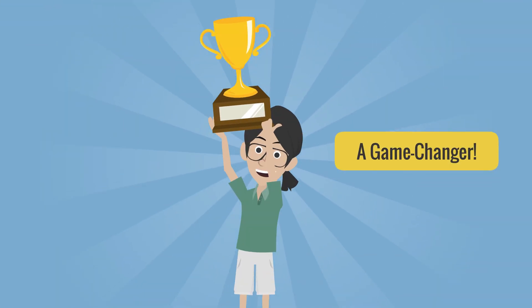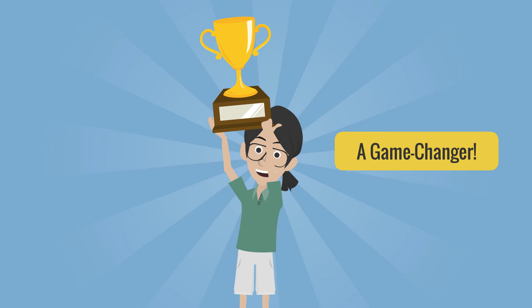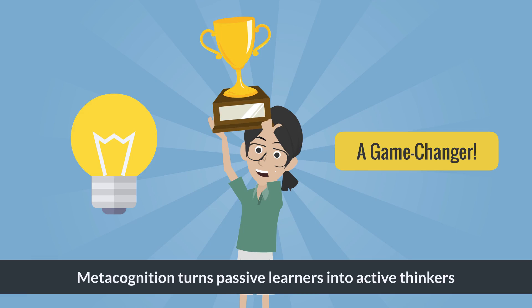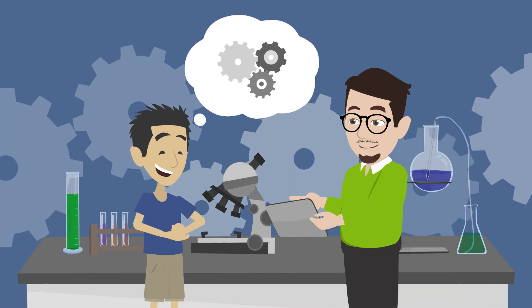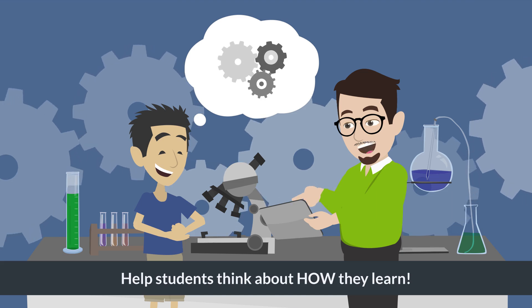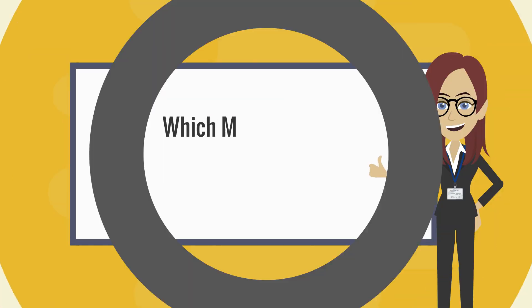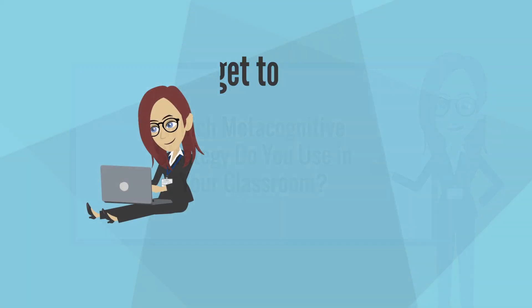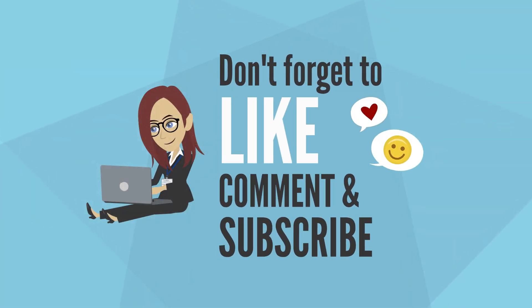Metacognition isn't just another teaching strategy — it's a game changer. It turns passive learners into active thinkers. So next time you teach, don't just focus on what students learn. Help them think about how they learn. Which metacognitive strategy do you use in your classroom? Let me know in the comments, and don't forget to like this video and subscribe to the channel to stay up to date on the science of learning and the art of teaching.